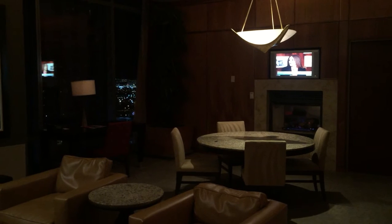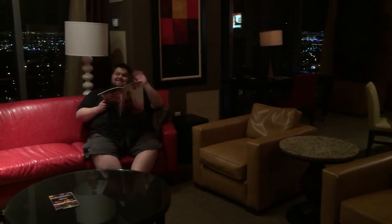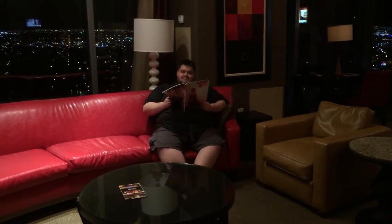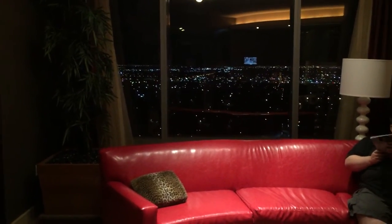It's the dining room. Living room. Hello. Nice view of the sky.